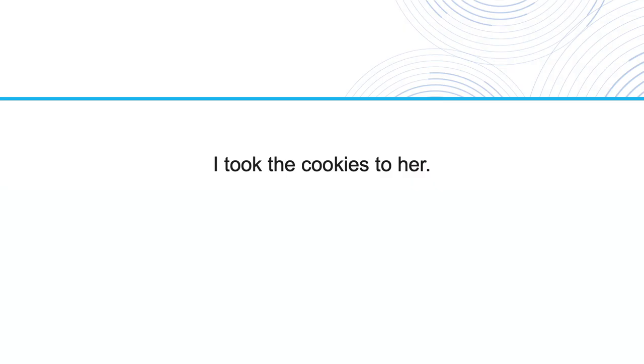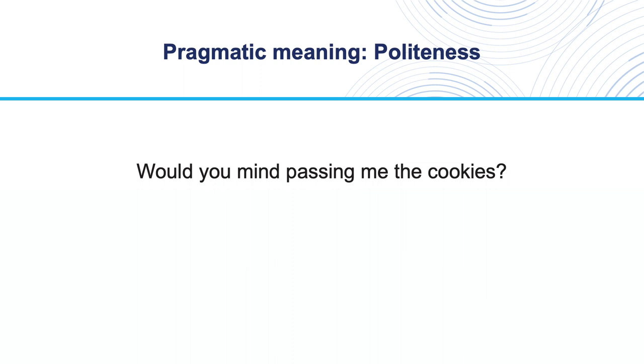The sentence 'I took the cookies to her' means something different than the sentence 'I took the cookies away from her.' We can even use grammar to convey pragmatic meanings like politeness. For example, many people would view a request stated as a question as being more polite than a request stated as a command. So 'would you mind passing me the cookies' would be considered more polite than 'pass me the cookies, please.'